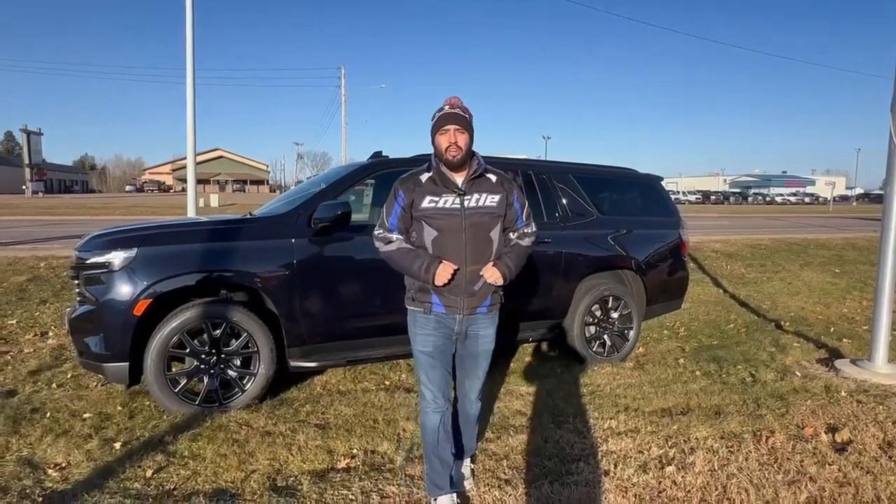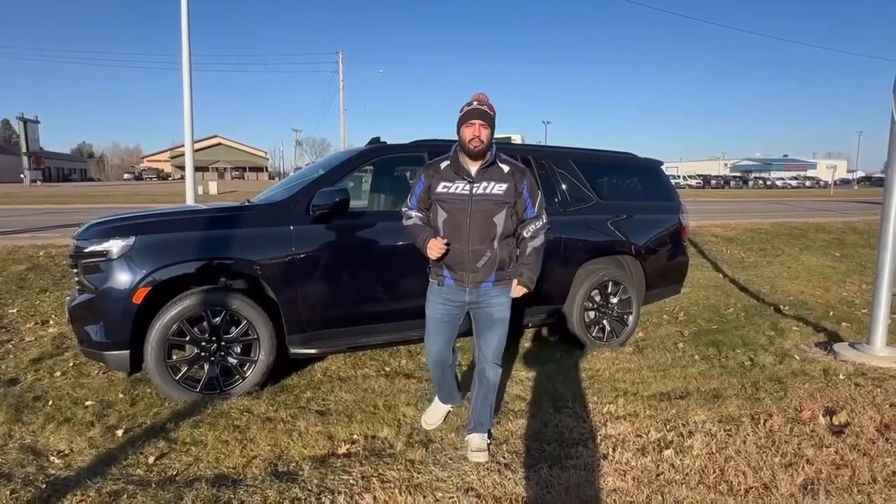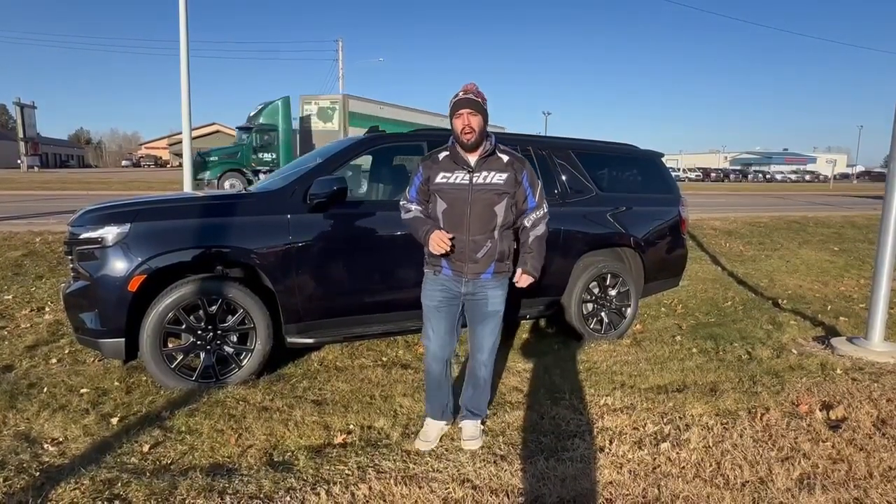Hello folks, this is Talon over at Swangraber Motors. This week I'm showing you our 2023 Chevrolet Suburban RST.